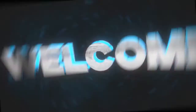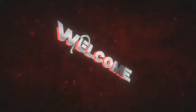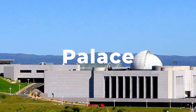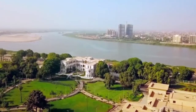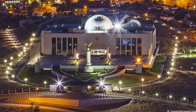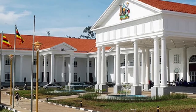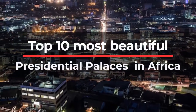Welcome to AfroNation, where we bring you history and current happenings around Africa. The residential houses of presidents are called different names depending on the country — some call them a palace, others government house, presidential villa, state house, or executive mansion. These buildings of great significance are expected to be magnificent enough to rank with the best in the country and around the world. Here are the top 10 most beautiful presidential palaces in Africa.